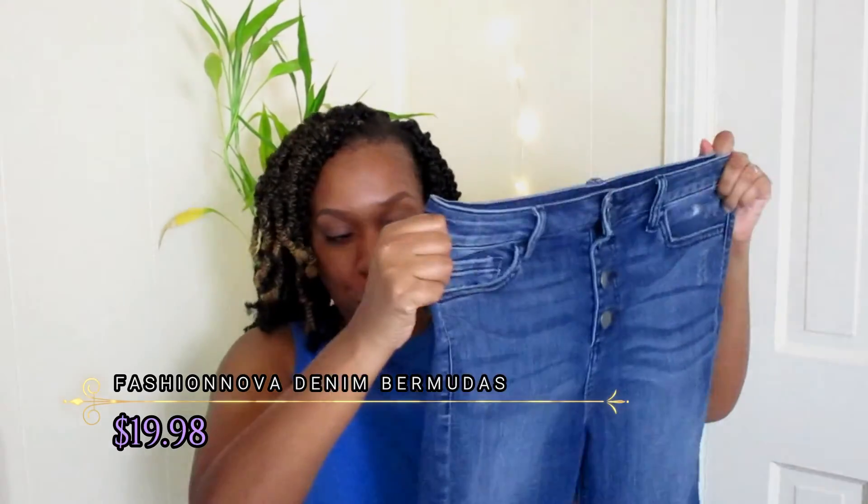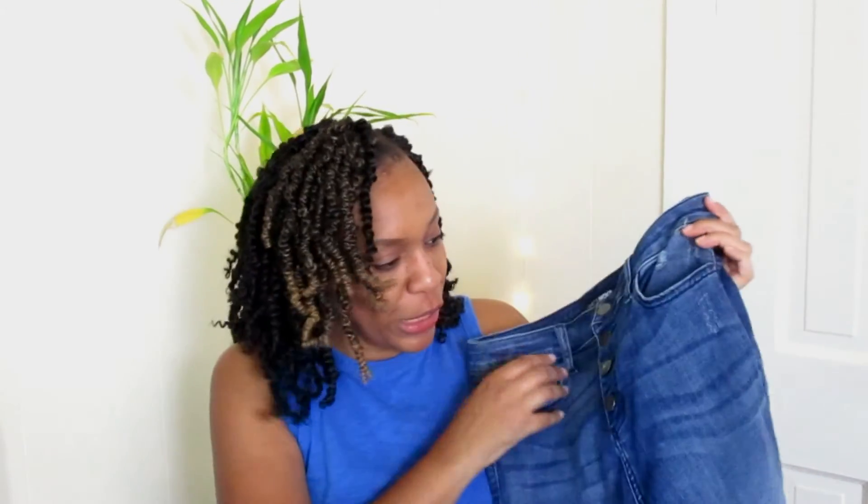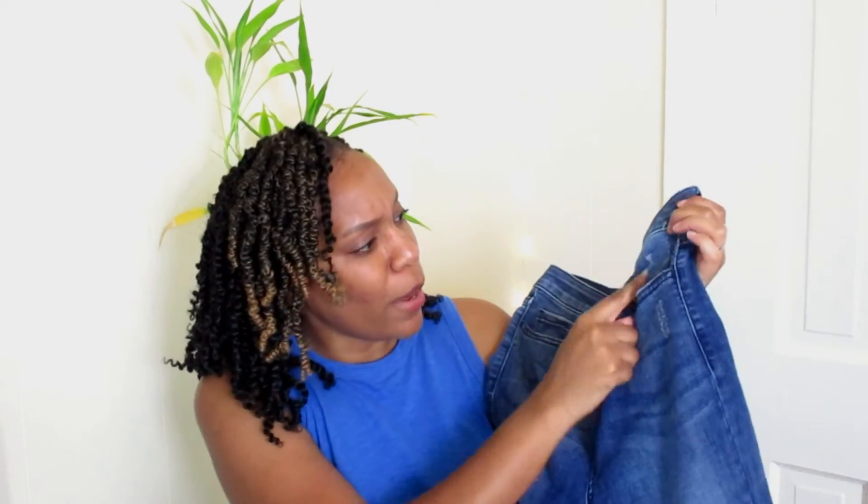These particular shorts are Bermuda shorts from Fashion Nova. They have a good amount of stretch in them, real pockets in the back and in the front, and the button detail at the fly just like those jeans. There's a very light amount of distressing around the pockets area, but for the most part they're simple basic Bermuda shorts. I love the wash and the amount of stretch. There's just something about a nice pair of Bermuda shorts — especially when you have long legs and want to be a little modest out and about. Cute and comfortable at the same time.